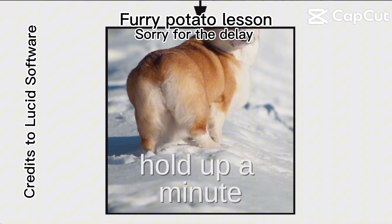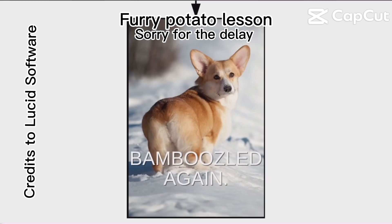This one's got a big ol' potato boot... hold up a minute. That's no furry potato. That's a doggo. Bamboozled again.